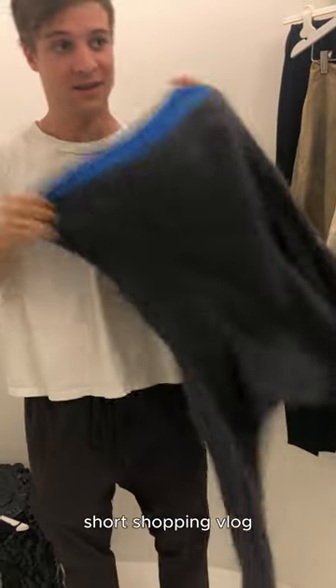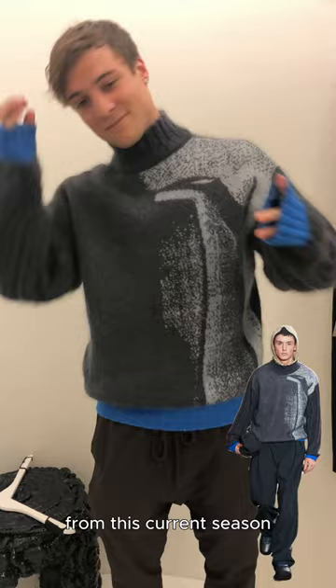Here we have a short shopping vlog at Atelier in Seattle. First is this turtleneck from Kiko Kostadinov — one of my favorite looks from this current season, and I've just been obsessed with the new Kiko collection.